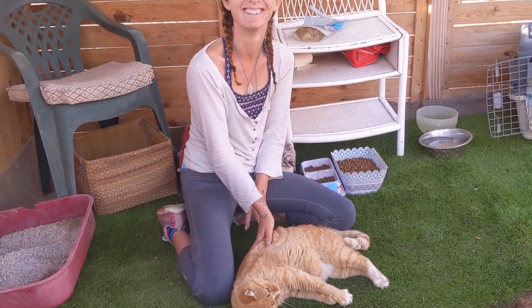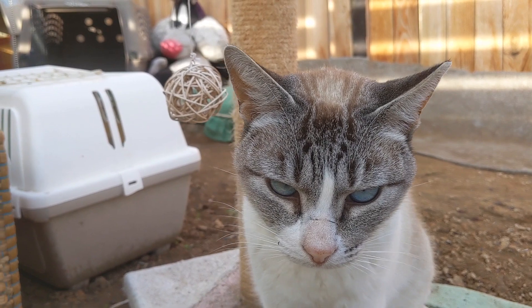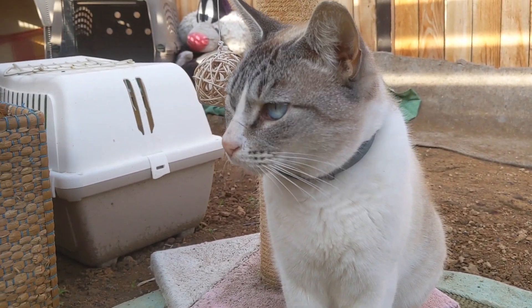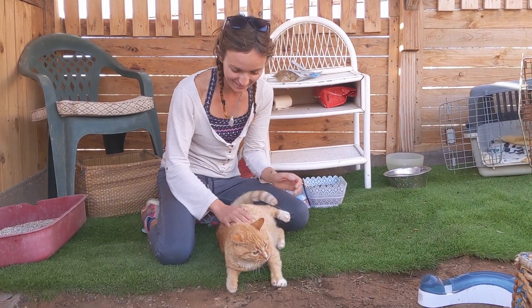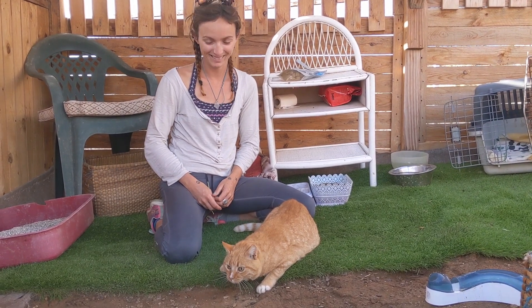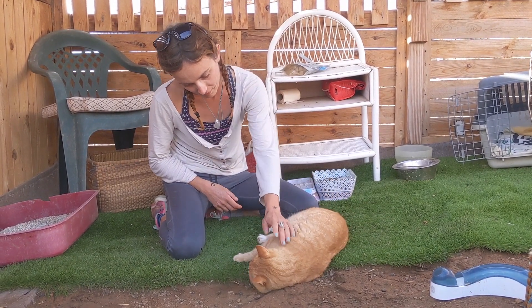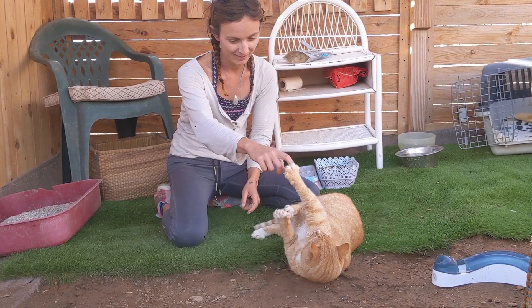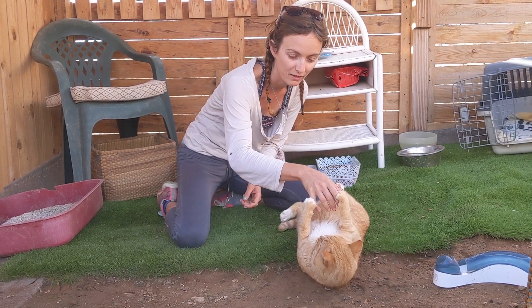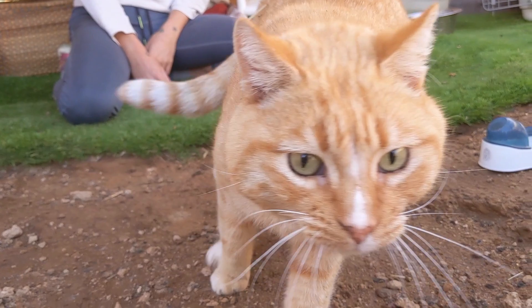Just look at that beautiful little face. And Tattoo again — grumpy face! Now he's realised he's not getting a second breakfast, he's not interested. Can we play without your claws? That's what just happened!